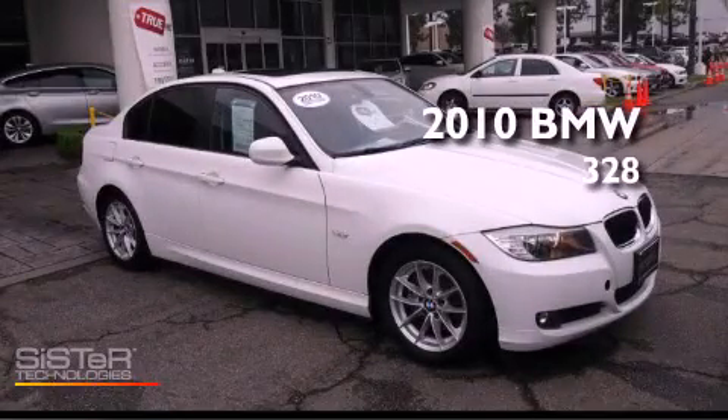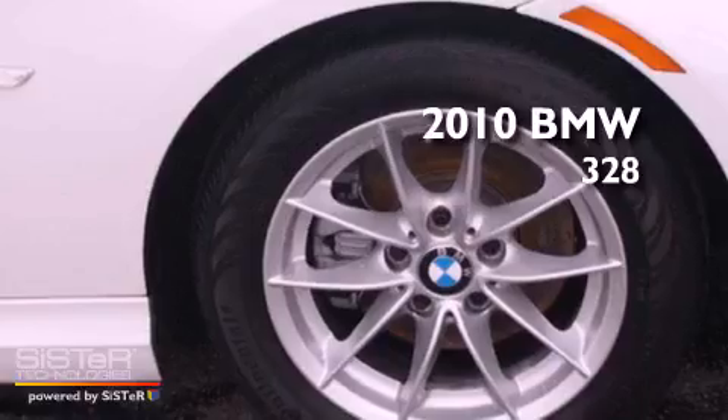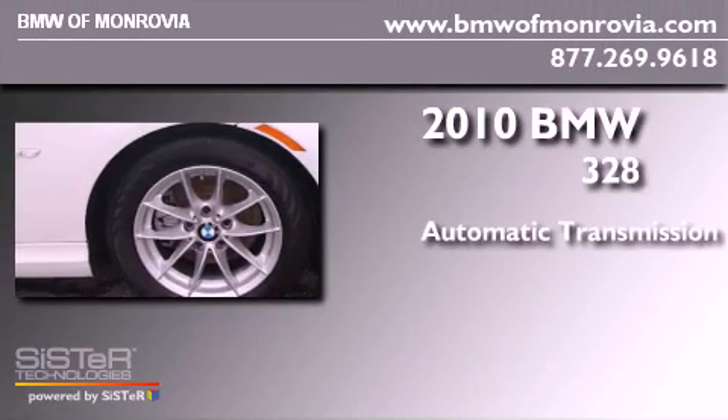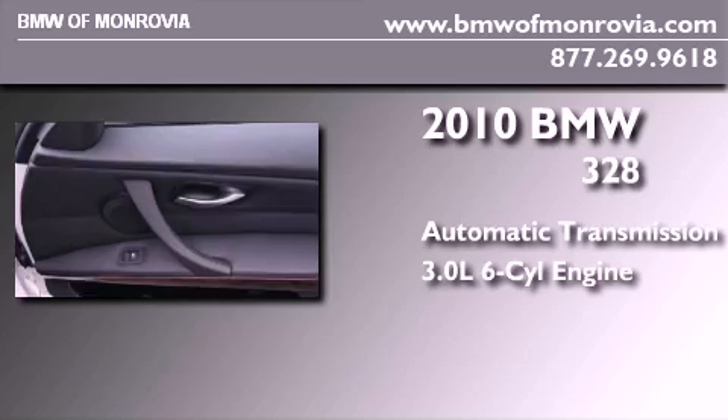This is a certified pre-owned 2010 BMW 328. This car has an automatic transmission and a 3.0-liter inline six-cylinder engine.